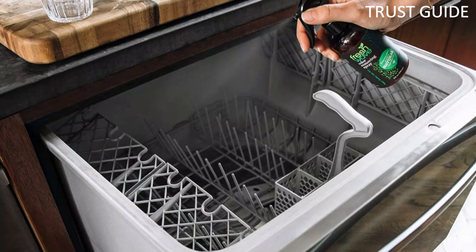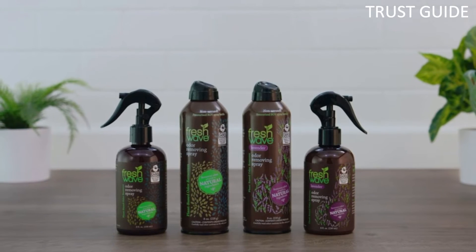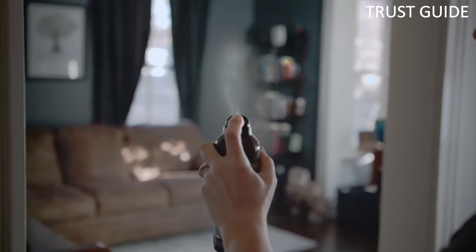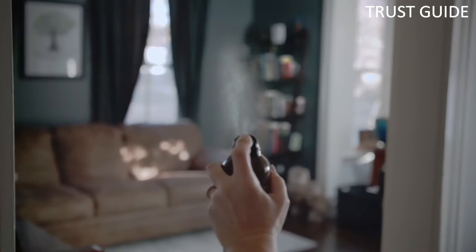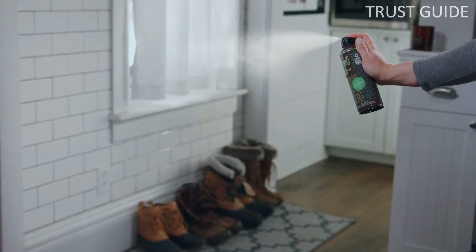There are no harsh chemicals, synthetic perfumes, alcohol, or phthalates. This non-aerosol spray is biodegradable and the packaging is recyclable. Its plant-based ingredients include pine needles, clove, lime, anise, and cedarwood, which leave your space smelling clean and fresh.